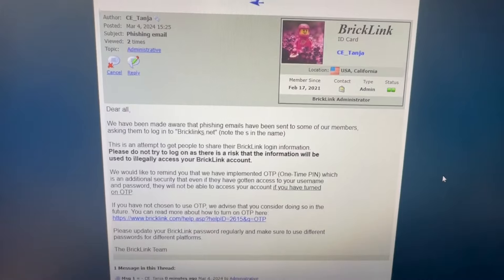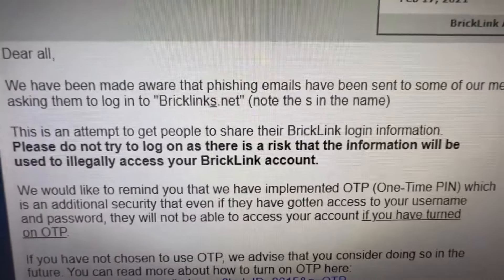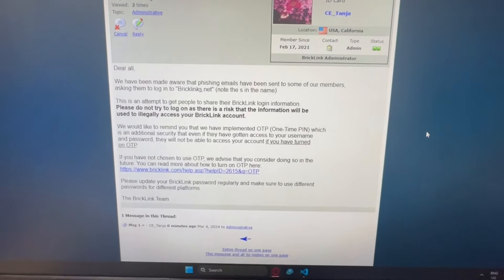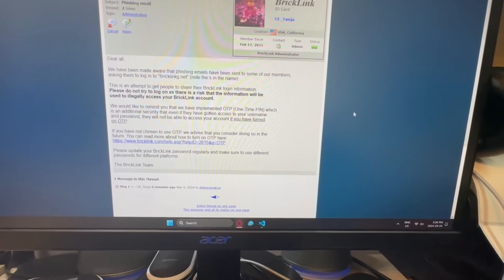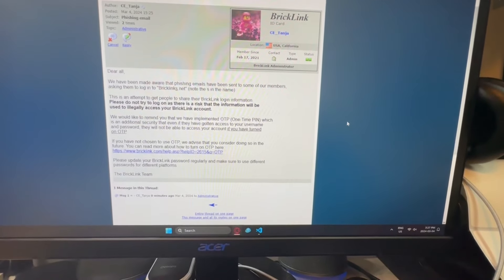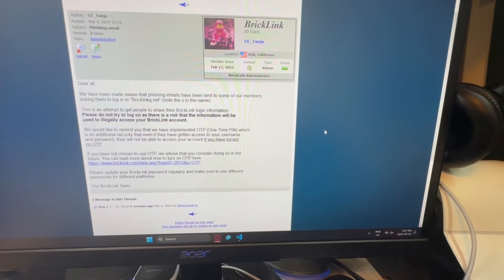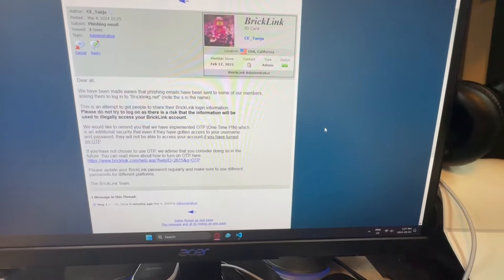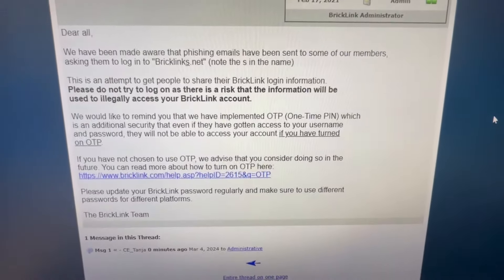BrickLink just posted in the forums - apparently there's another phishing email going on. Be extra careful if you get any emails supposedly from BrickLink - this time they're going to bricklinks.net instead of bricklink.com. It's another sketchy thing, but at least there's OTP which should help - I've had that enabled since day one, although it's a bit buggy. I have an iPad that I use to pull orders but it's about 15 years old and crashes every time I try to enter the password.